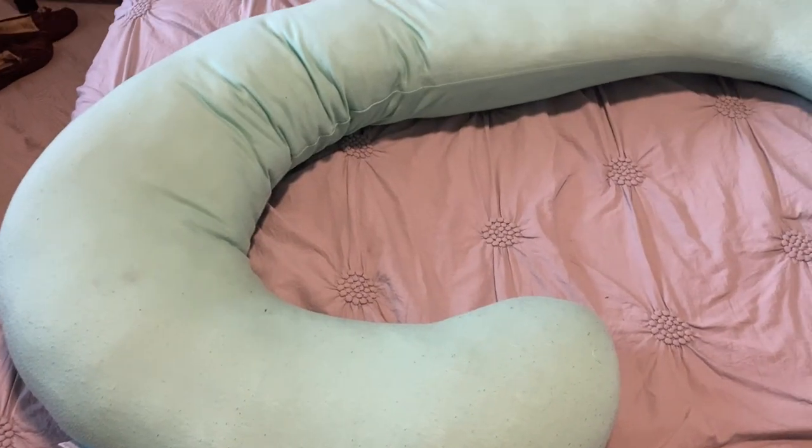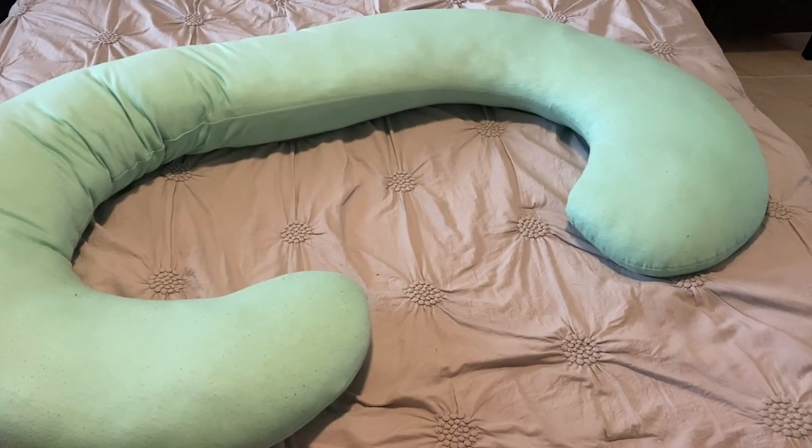I also wanted to mention the pregnancy pillow my sister gifted me — it has been a life changer. My husband hates it because it takes up so much space, but sleeping became a lot harder and more uncomfortable in my second trimester. Once you hit 20 weeks, you have to sleep on your side — I'm a back sleeper — so the pillow really helped me force myself to stay on my side. I highly recommend a pregnancy pillow. My sister also gifted about 10 boxes of newborn diapers and baby wipes, which weren't on the registry. I'll probably do an update video after the baby arrives on what I actually needed versus what I didn't.